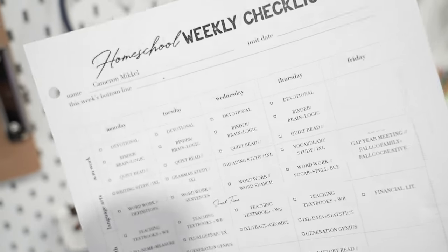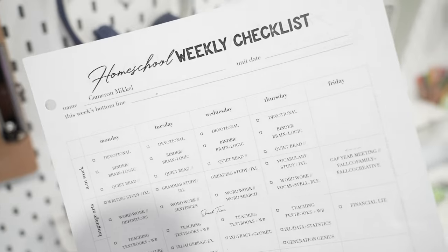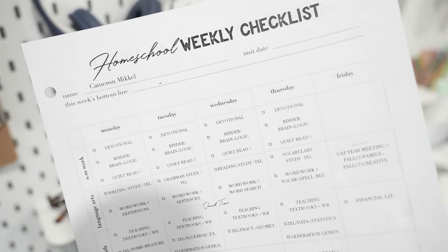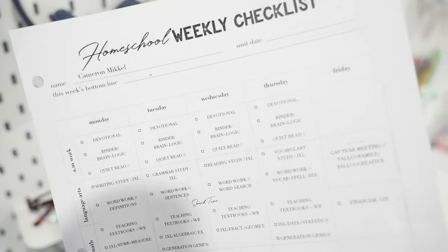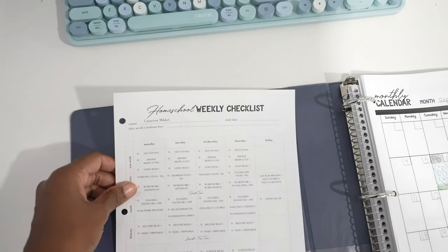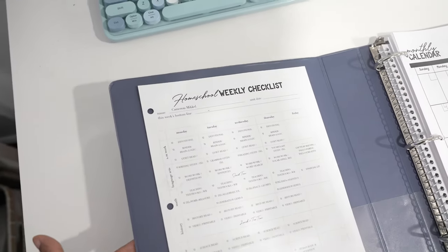This is their checklist — it corresponds with the schedule that's in my iCal. And this year they are using daily slides that help walk them through the entire thing in a slightly easier way. I'll give you a tiny sneak peek of what those slides look like, and then I'll share more about it in another video coming up next.